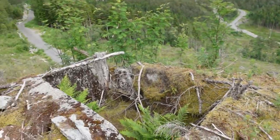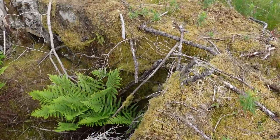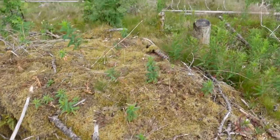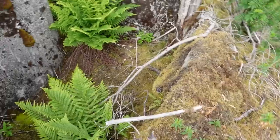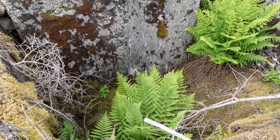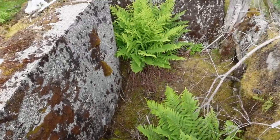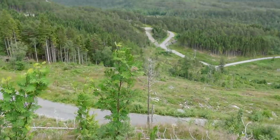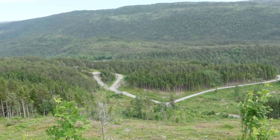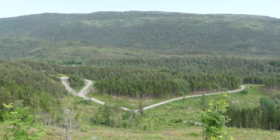These would never have been discovered if it hadn't been for the logging activity here. You can see the forest - it used to be like that, so these have been in the forest all the way since the Second World War. They were never removed, never touched, and they're still here. I'm loving every second of it, because I'm showing things that probably nobody else has shown - that's what it's all about: go out, find history, and share it in a very special way.